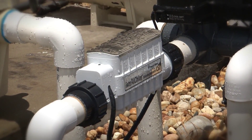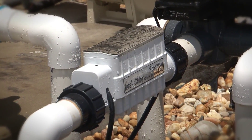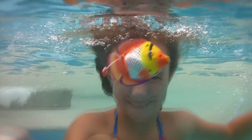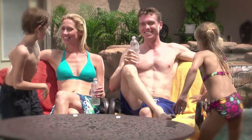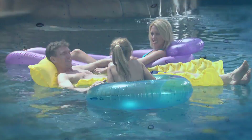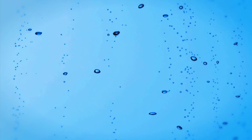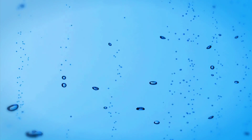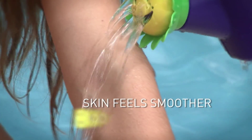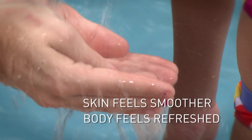But that's just the beginning. IntelliChlor also makes the water in your pool softer and silkier to the touch, gentler on skin and eyes, and kinder to bathing suits, towels, furniture and other pool accessories. The effect of salt chlorine generation is similar to bathing in a mineral spa — the mild saline solution makes skin feel smoother and your entire body feels more refreshed.